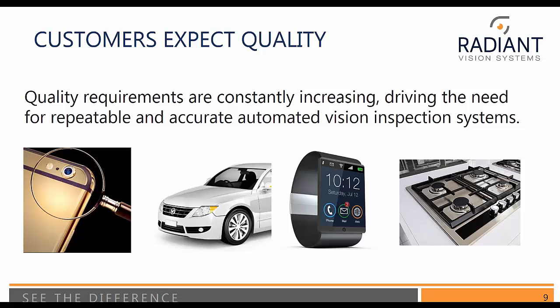Why would we want to do it? Because customers expect quality — this is a growing demand. Perhaps 20 years ago, function was what mattered. Now quality is a constant driver in the need for repeatable and accurate automated visual inspection systems. Typically we look at a lot of things in the consumer electronics industry, but this is applicable to a broad range of applications.